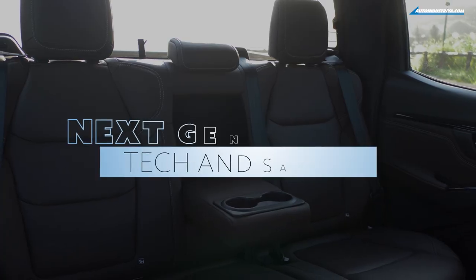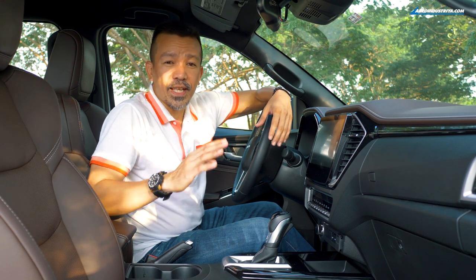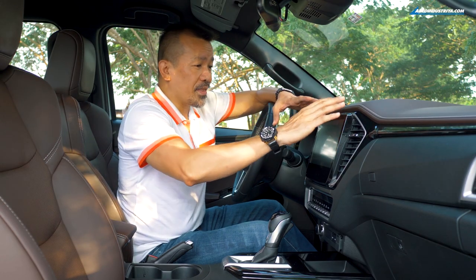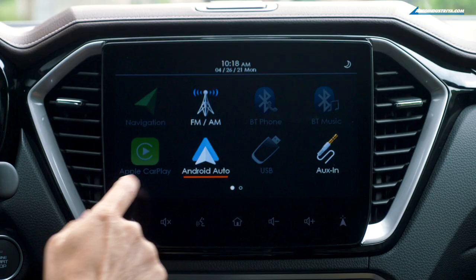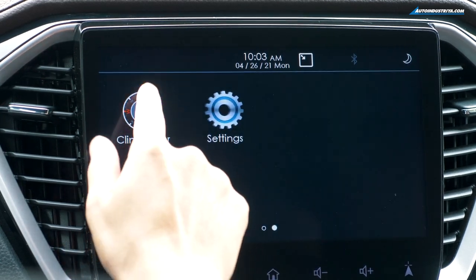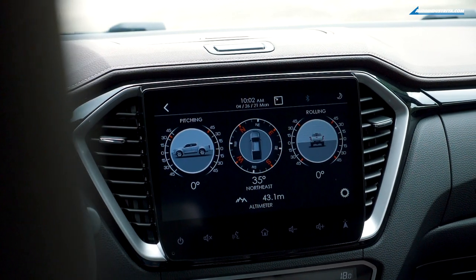What really sets the D-Max apart from a lot of its competitors is its attention to technology. Isuzu really wanted to give customers what they've been clamoring for — that's why you get a huge 10.1-inch screen, eight speakers, Bluetooth, USB ports, Android Auto, and Apple CarPlay, all standard with the D-Max LSE. And if you do go off-road, you've got a digital clinometer in the main audio unit so you can see exactly what angles you're driving — neat, right?